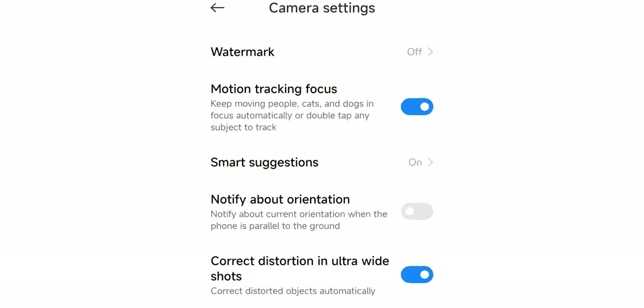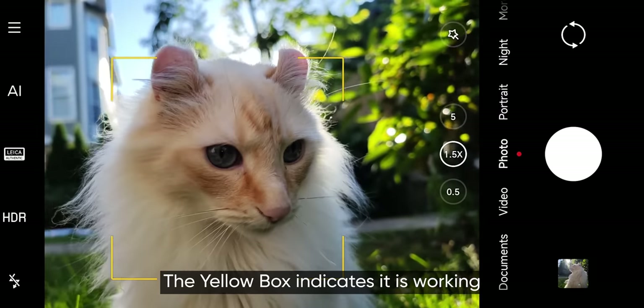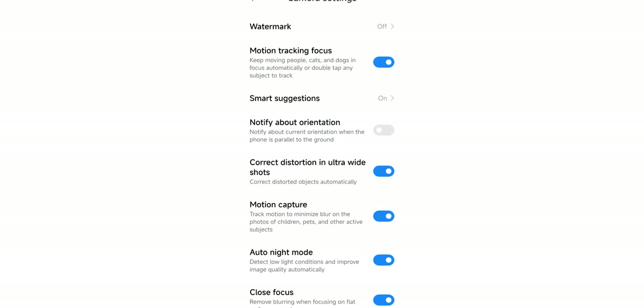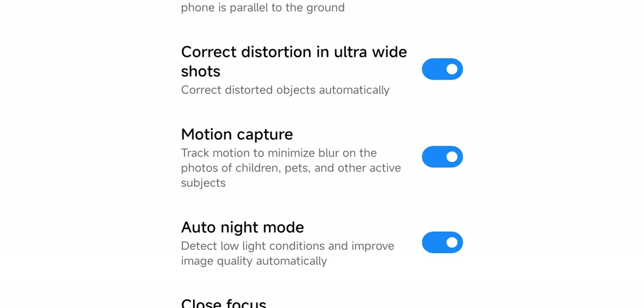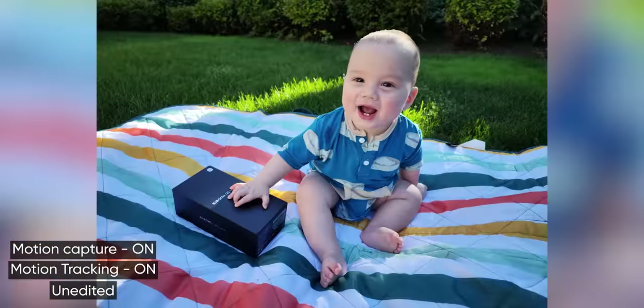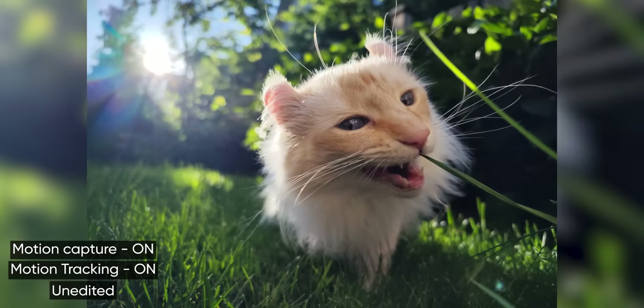One of the other weird things I found is in the camera app, under settings, there's motion tracking focus and motion capture — two settings that supposedly help with autofocus — and they are not on by default. Motion tracking for focus allows you to double-tap the screen and it'll lock on to your subject. But I didn't have it on all weekend. Motion capture, which tracks motion to minimize blur on photos of children, pets, and other active subjects, was also off by default. I didn't get a chance to try it with my son, but with the magic of editing, here are some photos I took with this feature on so you guys can judge them for yourself.